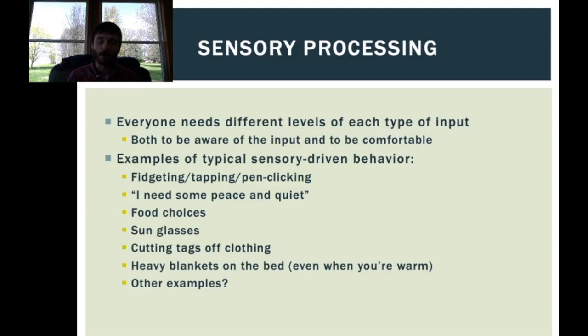Cutting tags off clothing, wearing heavy blankets on a bed even when it's hot outside — I know I'm guilty of that. I always have a heavy blanket on my bed even in the middle of summer, because for some people that weight can be very comfortable.